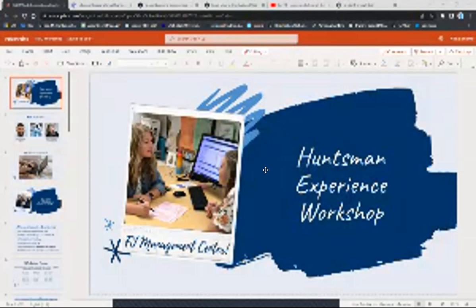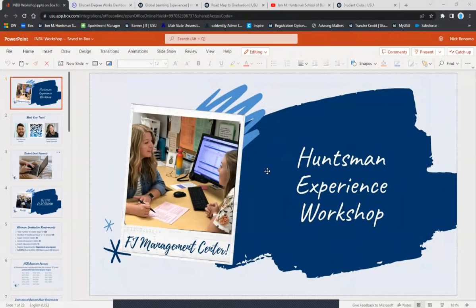Hi all, welcome to the Huntsman Experience Workshop for the International Business Major. In this workshop we'll cover general requirements you'll need for the major, ways to get involved in and outside the classroom. We'll go over the importance of checking your student email and you'll also meet your team.